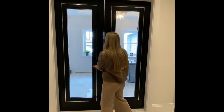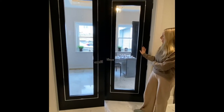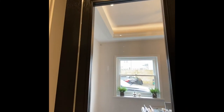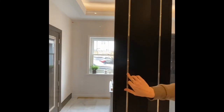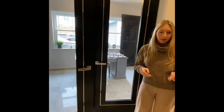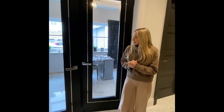We then have our 150 ALU inlay doors. This is our black stain on oak with about 15% sheen. It has a polished inlay, but the inlay can come in loads of different finishes — it can be brass, an antique brass finish, a dark bronze, or a champagne colour. So lots of different nice finishes to match your metalwork in the house.